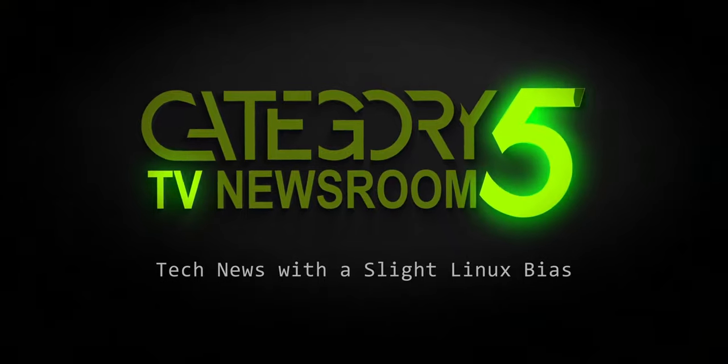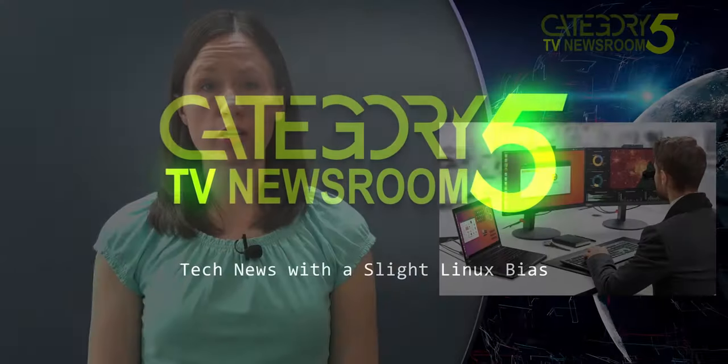Covering the week's top tech stories with a slight Linux bias. Lenovo has announced that they're including Ubuntu as a preloaded OS option on a number of their systems starting this summer.